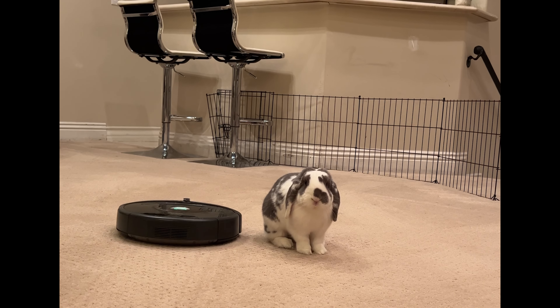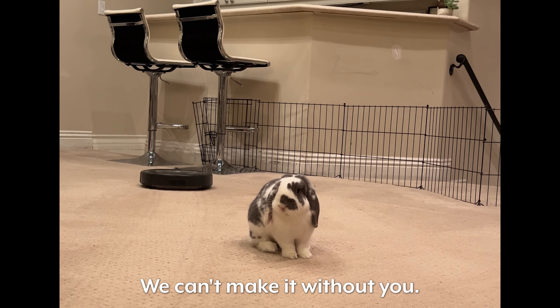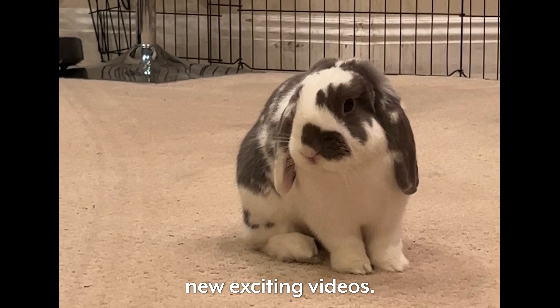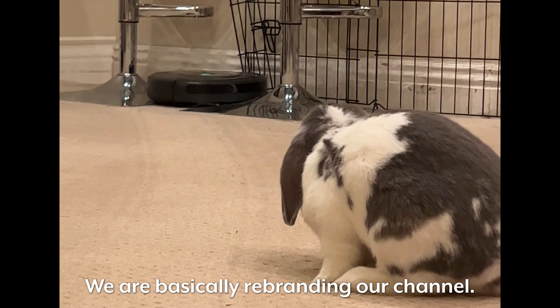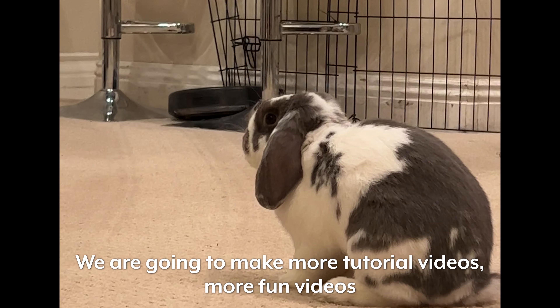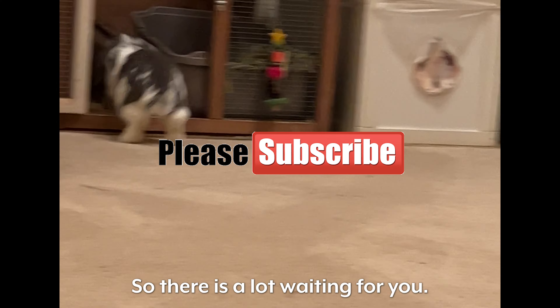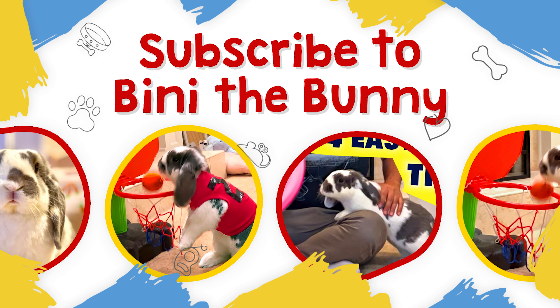He doesn't care for it anymore. Thank you for watching, Hoppers, and please subscribe — we can't make it without you. These days we're working on new videos, exciting videos. We're basically rebranding our channel — we're going to make more tutorial videos, more fun videos, more tricks. There's a lot waiting for you. So again, please subscribe and enjoy our channel. Bye bye, Hoppers!